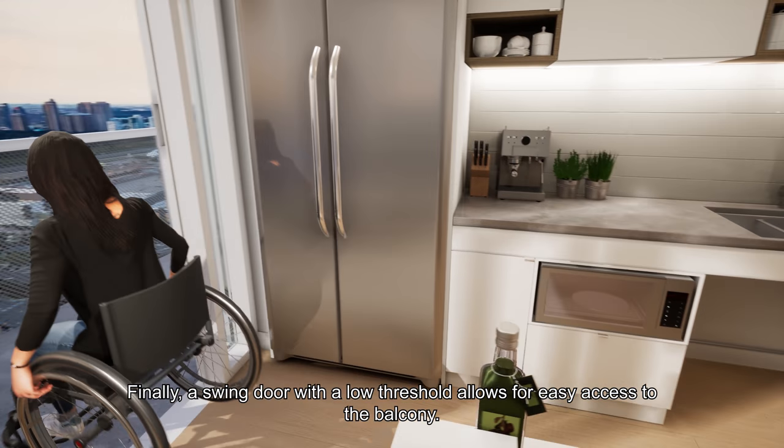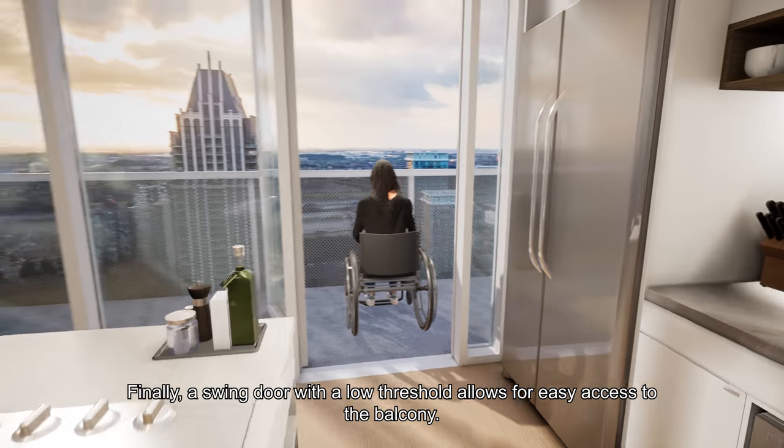Finally, a swing door with a low threshold allows for easy access to the balcony.